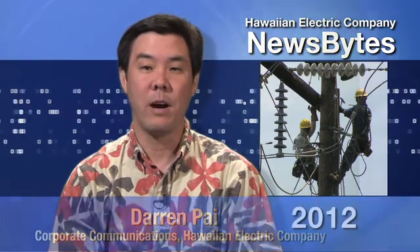At Hawaiian Electric Company, we're committed to building a clean energy future for our islands. But that means more than just tapping into additional sources of local, renewable power. We're also making our electric system stronger and better equipped to meet our customers' future needs.